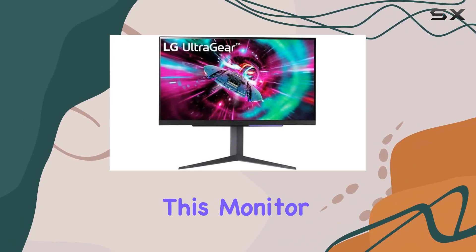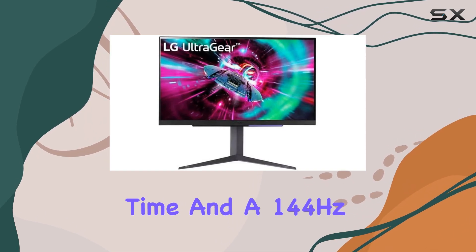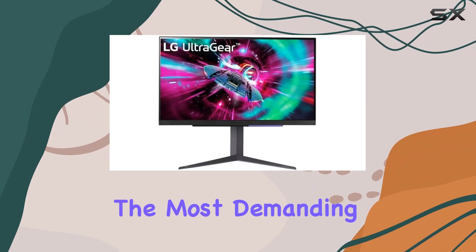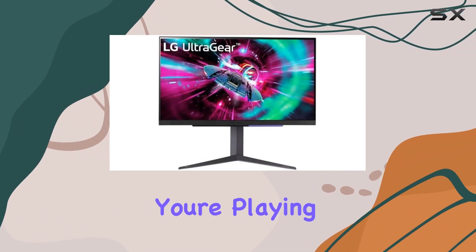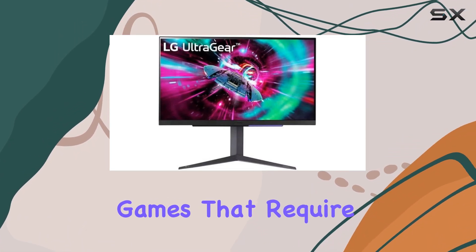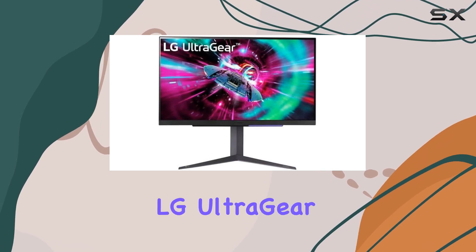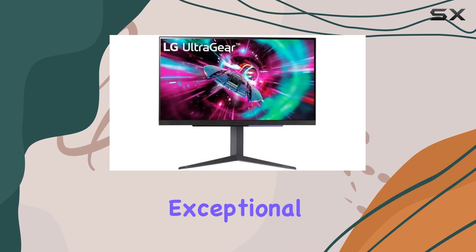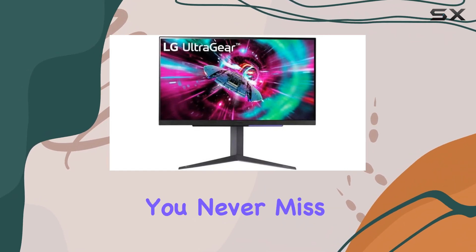What truly sets this monitor apart is its speed. With a 1-millisecond response time and a 144Hz refresh rate, it can keep up with even the most demanding games. Whether you're playing competitive shooters or games that require quick mouse movements, the LG UltraGear 27GR-93U delivers exceptional clarity, ensuring you never miss a beat.